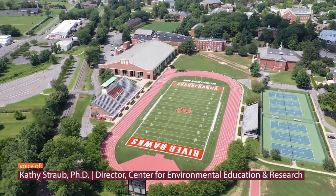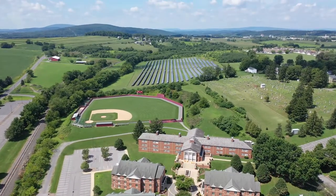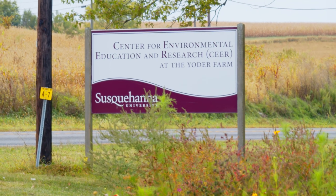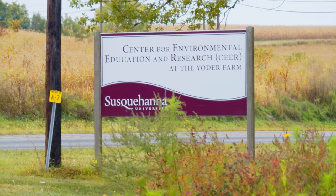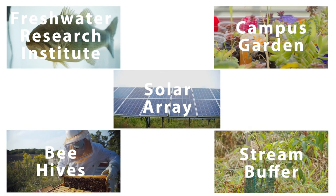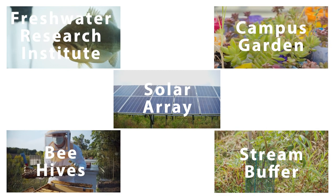The SEER is an 87-acre property located right next to campus. The statement we make is that we are invested in sustainability. All of the pieces add up to a commitment to making our campus and our region more environmentally engaged.